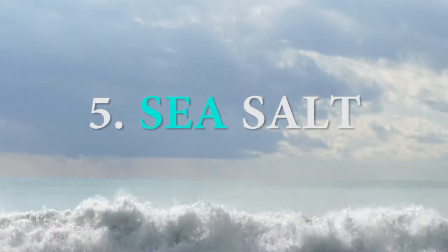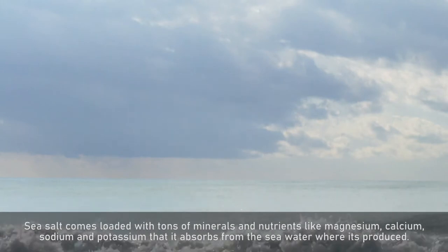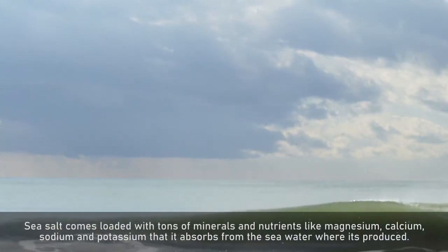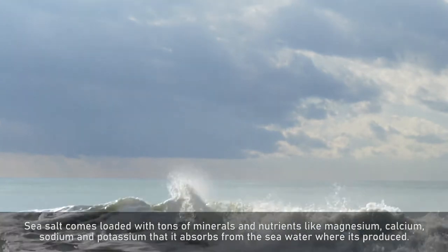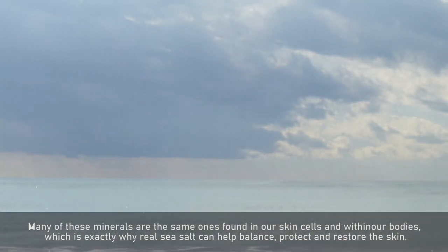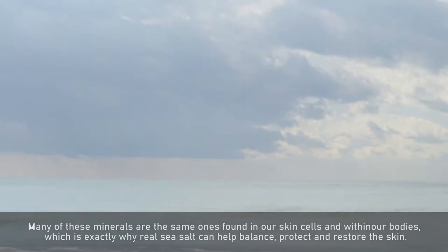Number 5: Sea Salt. Sea salt comes loaded with tons of minerals and nutrients like magnesium, calcium, sodium and potassium that it absorbs from the seawater where it's produced. Many of these minerals are the same ones found in our skin cells and within our bodies, which is exactly why real sea salt can help balance, protect and restore the skin.